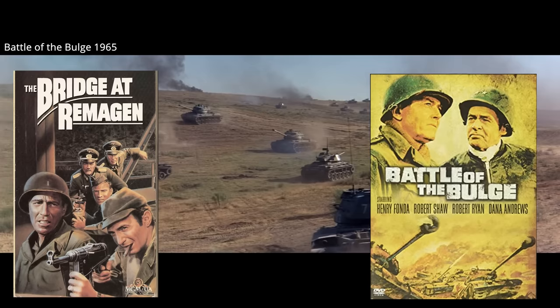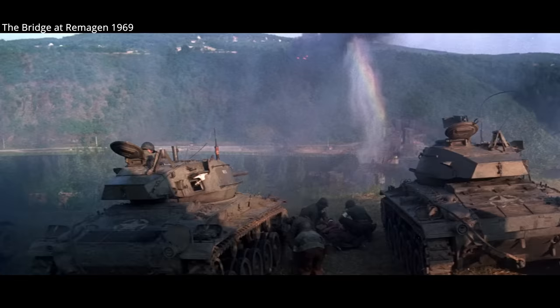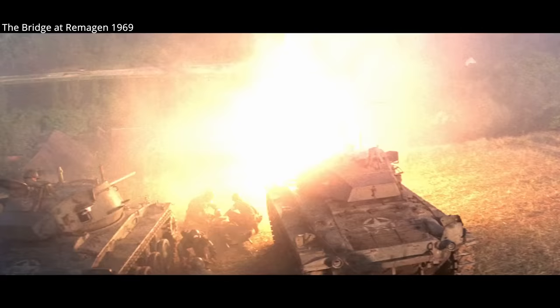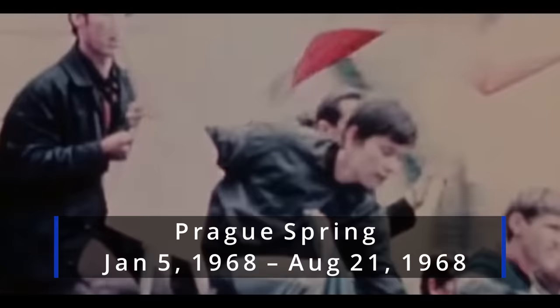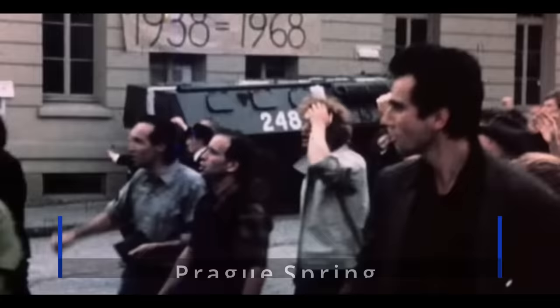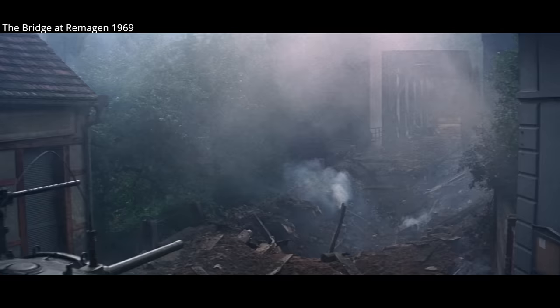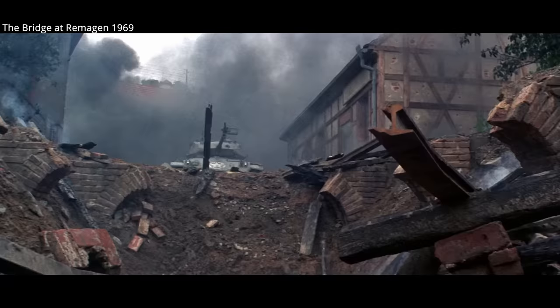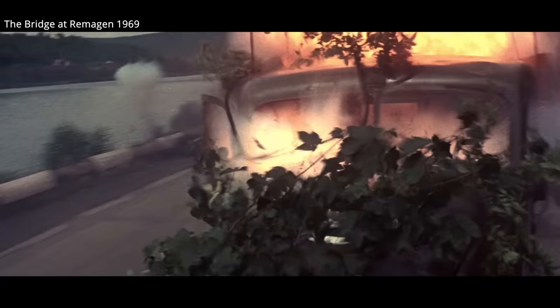The Bridge at Remagen, along with the Battle of the Bulge, offered the most impressive and numerous use of genuine M24 Chaffees. The Bridge at Remagen has a special place in history, as it's far more than a World War II story — it was a production that took place at the height of Cold War tension in Czechoslovakia. Filming took place during the Prague Spring, with citizens demanding reform in the country, contrary to Soviet influence. The film crew was in fact accused by the Soviet Union and East Germany of using the war movie as a cover to smuggle weapons into the country, as part of a CIA plan to occupy the nation.